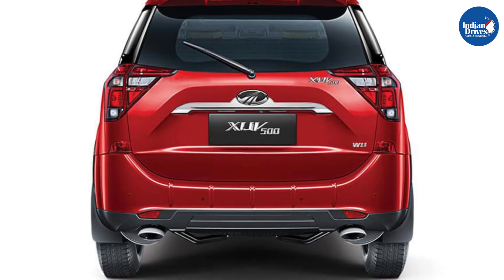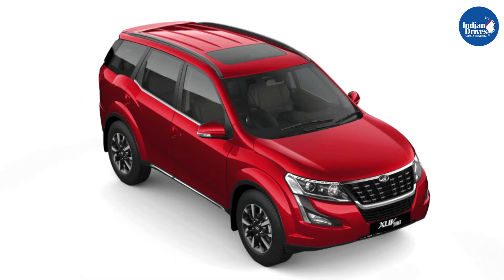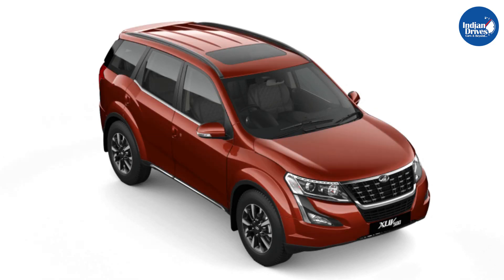The new Mahindra XUV500 BS6 will also continue to be offered in a range of color options: Crimson Red, Volcano Black, Pearl White, Opulent Purple, Mystic Copper, Moondust Silver and Lakeside Brown.